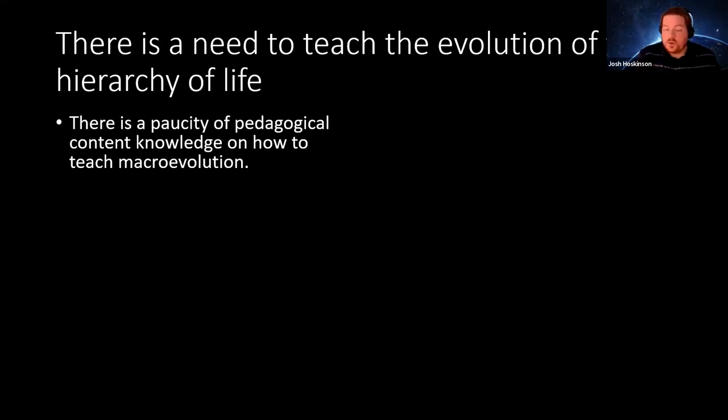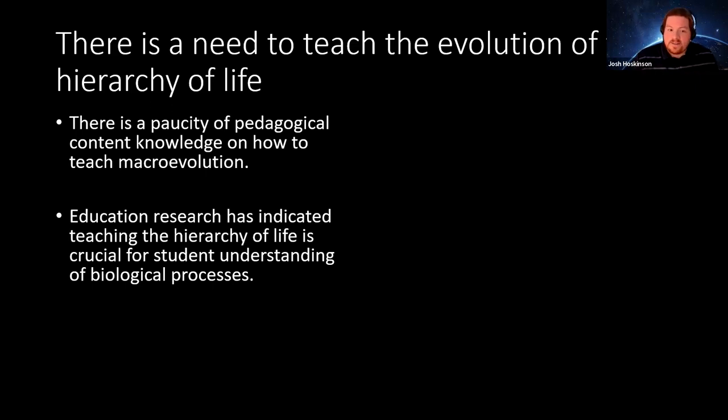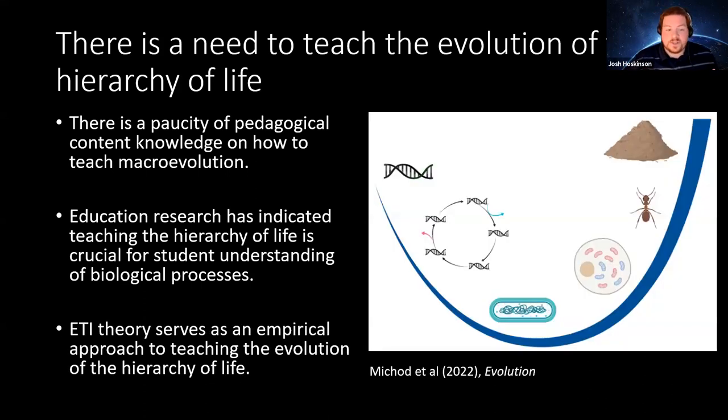We identified the need to teach the hierarchy of life because it is the overarching organization of biology. It's critical for students to understand how the hierarchy of life came to be, not just to accept its existence. In our view, inclusion of evolutionary transitions and individuality theory would serve as the mechanism to explain the origin and evolution of the hierarchy of life. This theory involves transitions between what is considered an evolutionary individual — a unit of selection — such as genes into genomes, prokaryotes into eukaryotic cells, and multicellular organisms into eusocial societies.